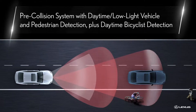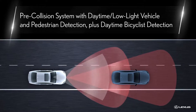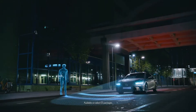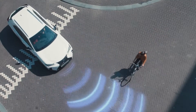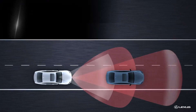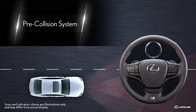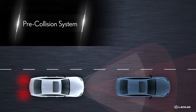In LSS Plus 2.0, the pre-collision system, which was designed to help mitigate or avoid a frontal collision, has been enhanced with the ability to detect a vehicle or a pedestrian in both daytime and low-light situations, as well as a bicyclist in daytime situations. If the pre-collision system determines a high possibility of a frontal collision, it prompts the driver to take evasive action and brake using an audible and visual alert. If the driver notices the hazard and brakes, the system may employ brake assist to provide additional braking force.